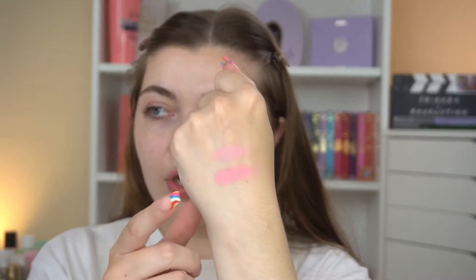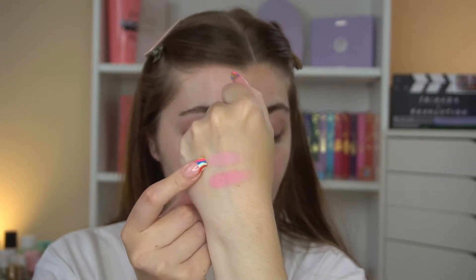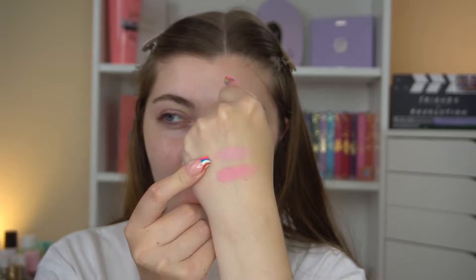The first comparison is Shake, which is this pink shade from the Berries palette, and Macaroon from the Bright 2.0. They're very similar but also different - one is a bit darker than the other. This one here is the Macaroon shade from the Bright 2.0, and this one is the Shake shade from the Berries palette.